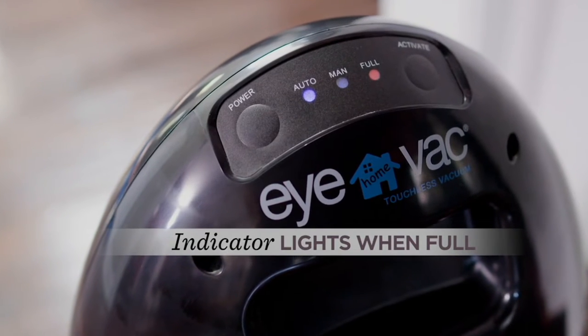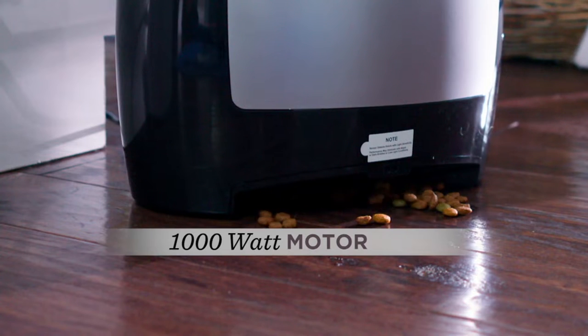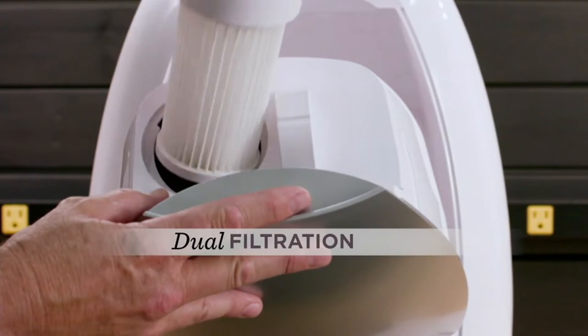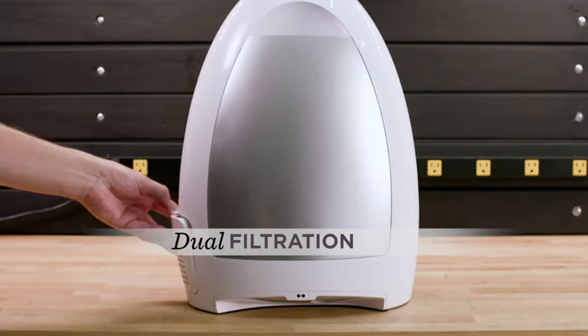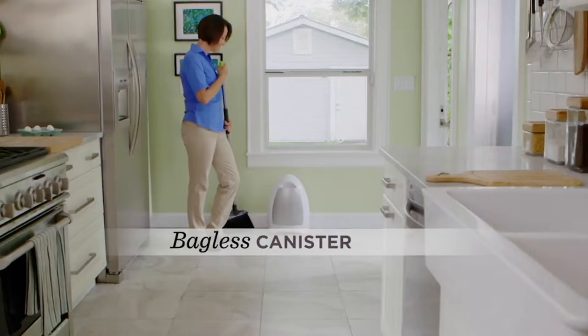This thing is cool. It's called the iVac and this is our home touchless vacuum cleaner. We've sold 190,000 different iVacs here at QVC. This particular model has been their most popular — 115,000 just on this model alone.